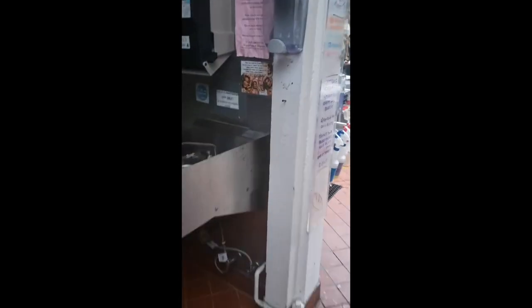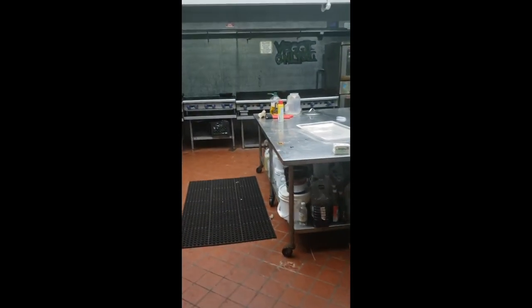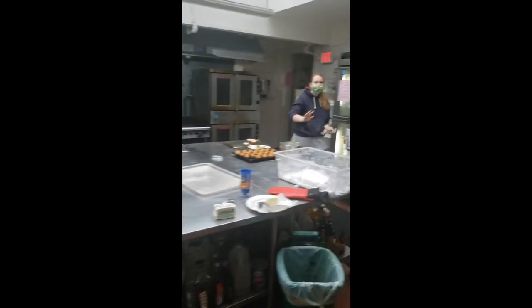Here we have the big kitchen. We have one member here.